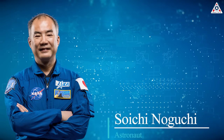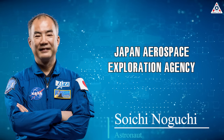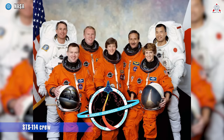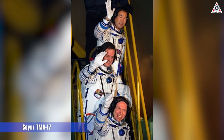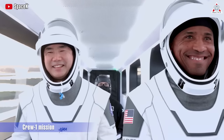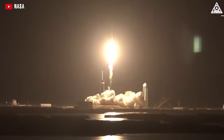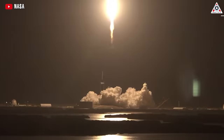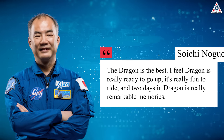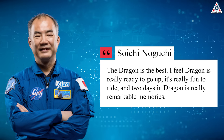Soichi Noguchi is one of the world's most experienced active astronauts. The 58-year-old astronaut from the Japan Aerospace Exploration Agency has completed three space missions: first on the U.S. Space Shuttle in 2005, then aboard the Russian Soyuz spaceship in 2009, and most recently he became the first person to fly on SpaceX's Crew Dragon for NASA's inaugural Crew-1 mission — only the third person in history to have flown in three different spacecraft. When asked which was his favorite, Noguchi didn't hesitate: "The Dragon's the best! I feel Dragon's really ready to go up, it's really fun to ride, and two days in Dragon is really remarkable memories."